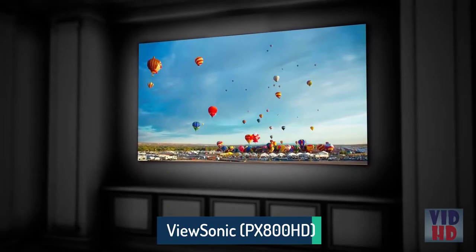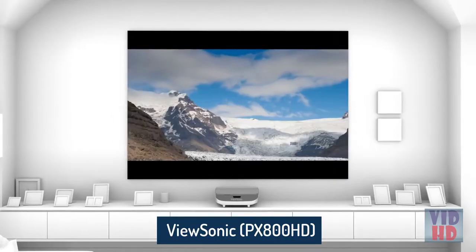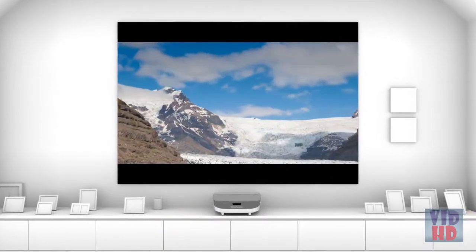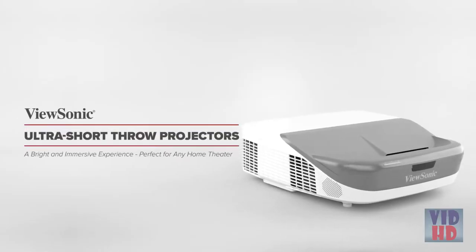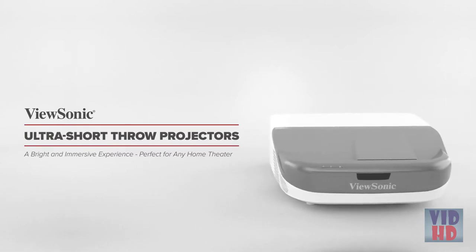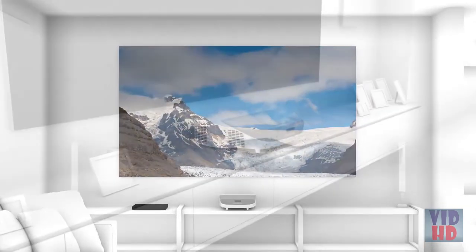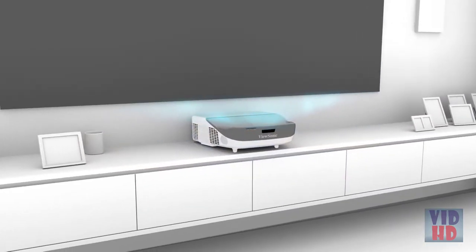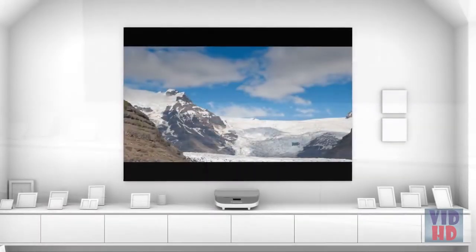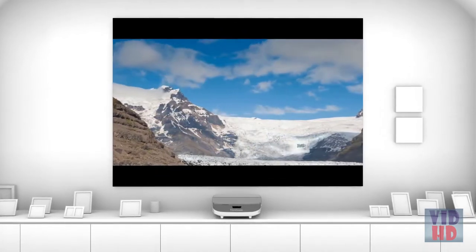Think you need a big room to get that big screen movie experience at home? Think again! Featuring incredible visual detail, amazing color, and a wall-to-wall image, ViewSonic's Ultra Short Throw projectors deliver a bright and immersive experience perfect for any home theater, no matter the size. Thanks to an Ultra Short Throw lens, you can set these projectors inches away from your projection surface and still get a huge, true HD image for less cost than a comparably sized TV.